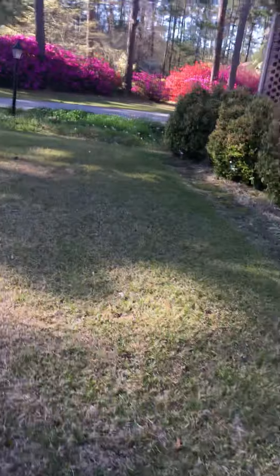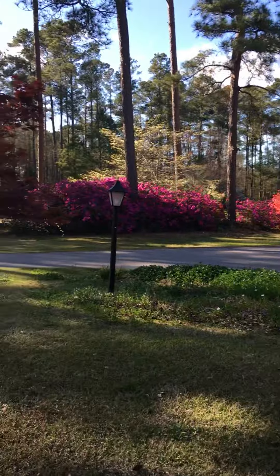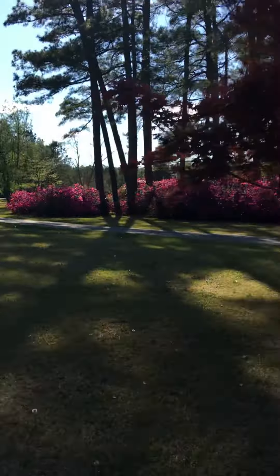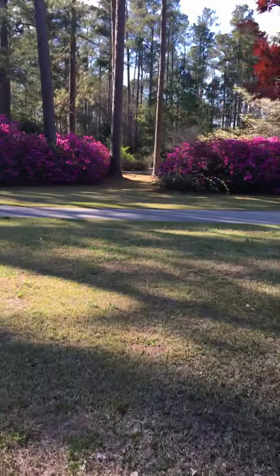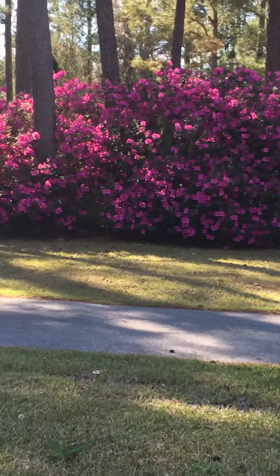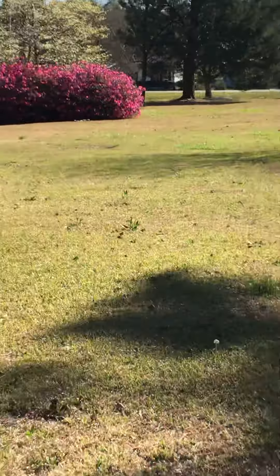Out here by the driveway we have all these azaleas — this is our Japanese maple — and azaleas just line the driveway. See if I can get in there; they line all the yard, the driveway, and out there.